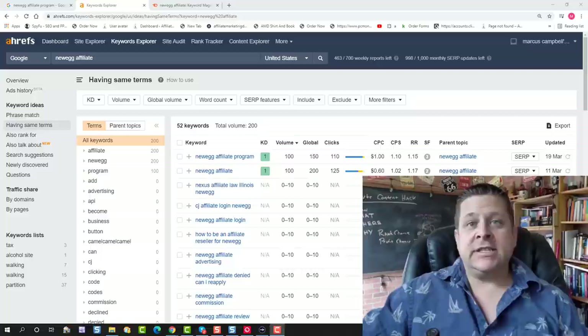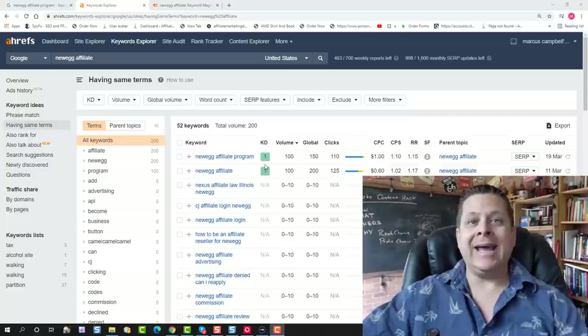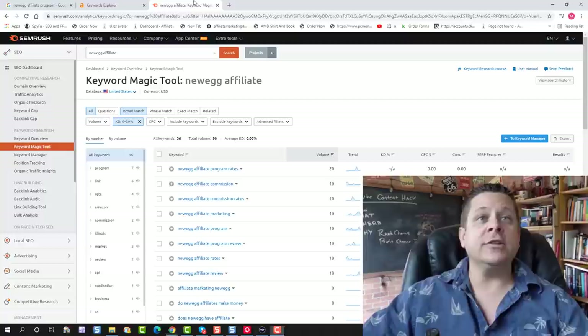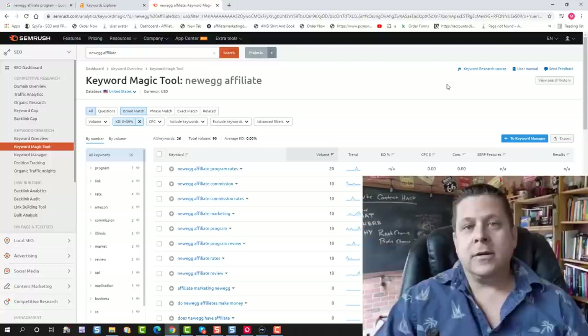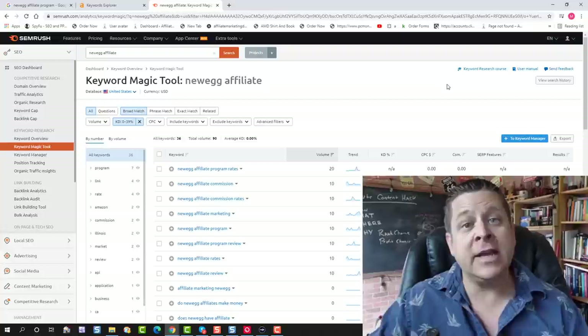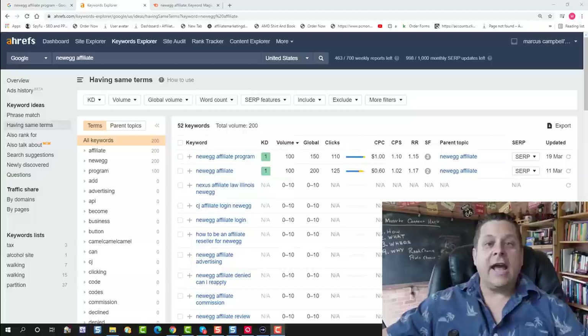The reason this works is actually very simple — it's because I found a keyword that has very low competition. You can see here that the KD, or keyword difficulty, on this according to Ahrefs is a 1. This is from 0 to 100, so zeros and ones are pretty much easy to rank for because there's no competition. According to SEMrush it doesn't even register the keyword difficulty percentage — it doesn't even make the chart, which means there's no competition at all.